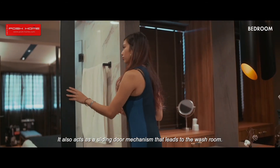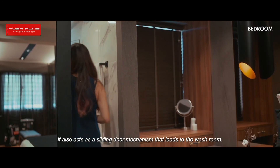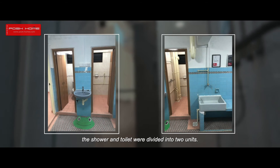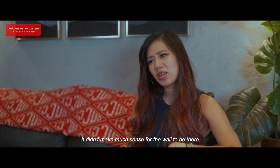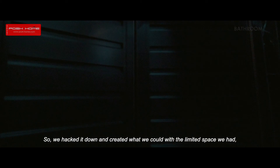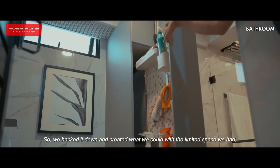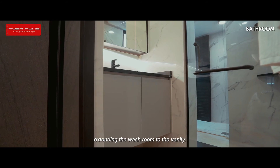The full-length mirror also acts as a sliding door mechanism that leads into the washroom. In the original structure, the shower and the toilet were divided into two units. It didn't make much sense for the wall to be there, so we hacked it down and created what we could with the limited space we had, extending the washroom all the way to the vanity.